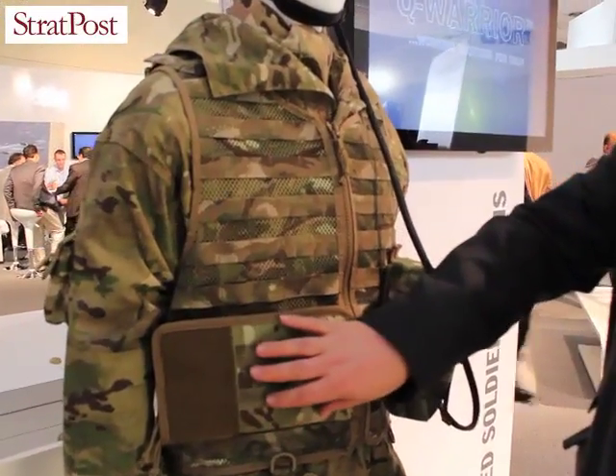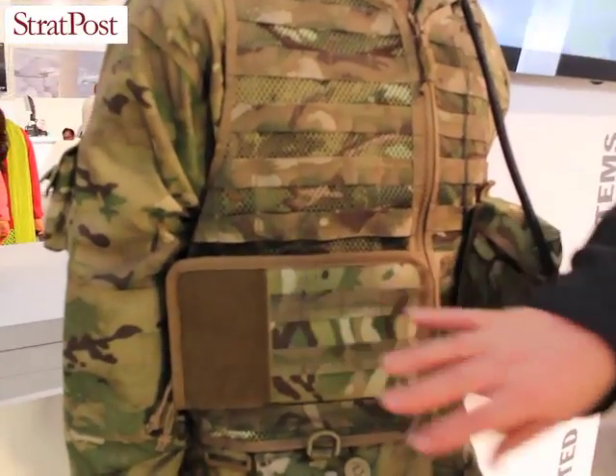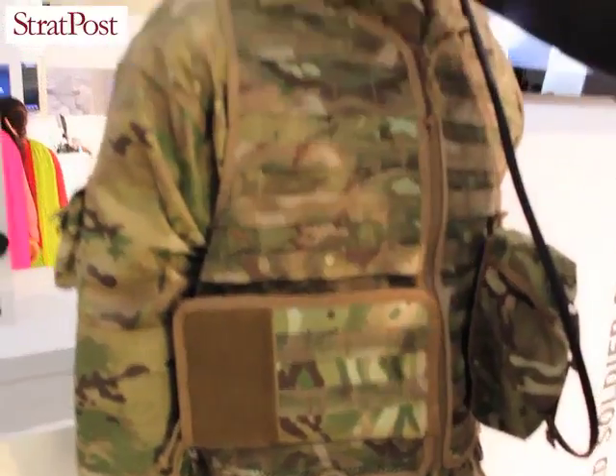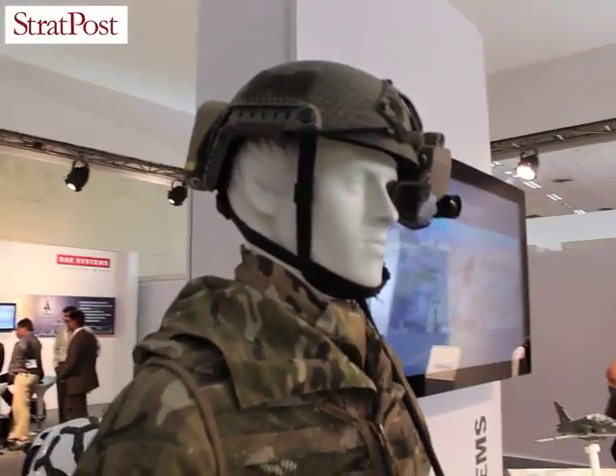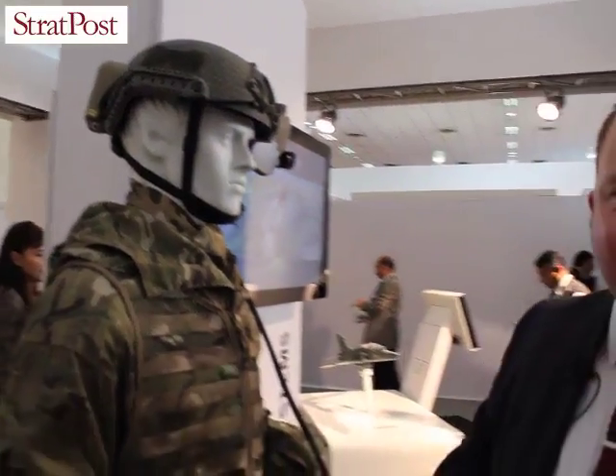The system will also work in cooperation with a battlefield computer which can be pouch-mounted on the body. Batteries can be mounted either on the back of the helmet or elsewhere on the body and fed through the system, so power can be shared with other pieces of equipment that are in service.